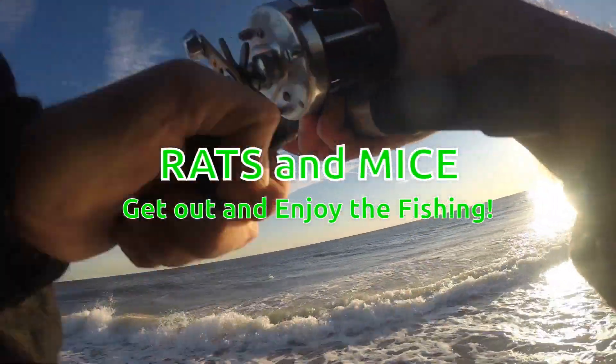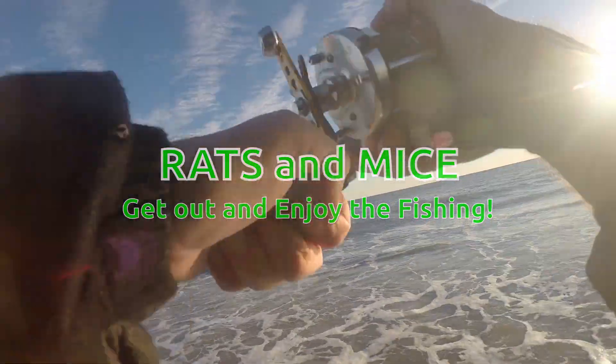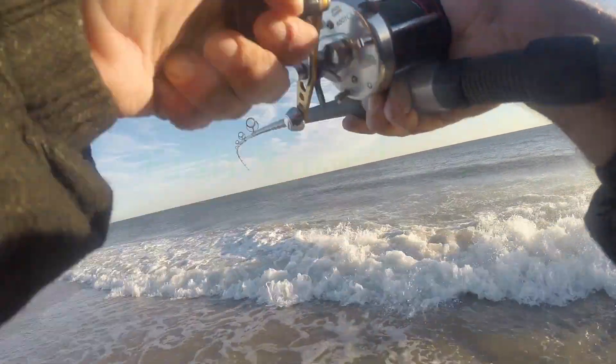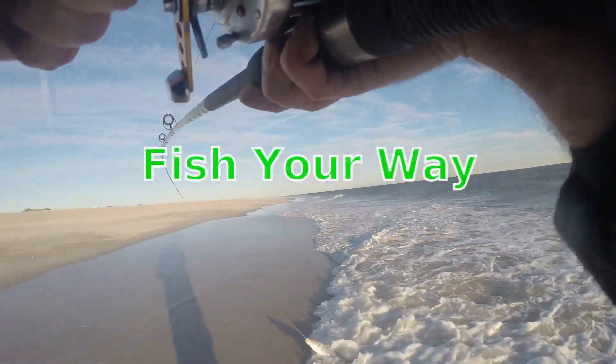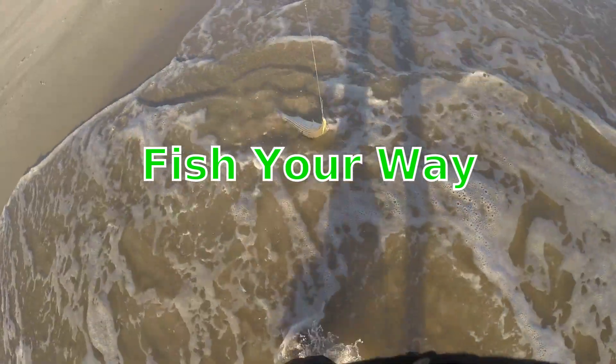Hi everybody, welcome here to Fish Jones Beach. Just hooked up here, just getting started. Hopefully there'll be a few fish around. Hopefully we get something bigger but looks like we got some small fish. There have been some bigger ones around so hopefully we'll get into them.